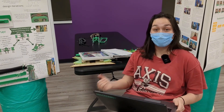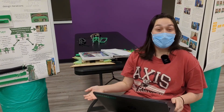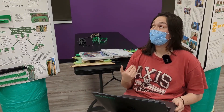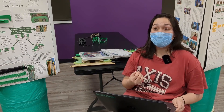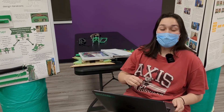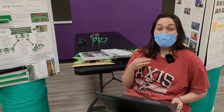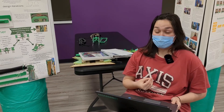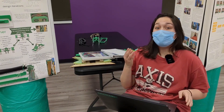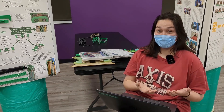This area needs to serve a lot of functions. It needs to be a place where you can work on your robot in between matches, a place where you can talk to other teams, but also a place where you can talk to judges because they will come and visit you while you're in your pit. One thing our team tries to do is use the pit to our advantage, using it as a way to portray information to the judges that they might not get just by reading our portfolio.